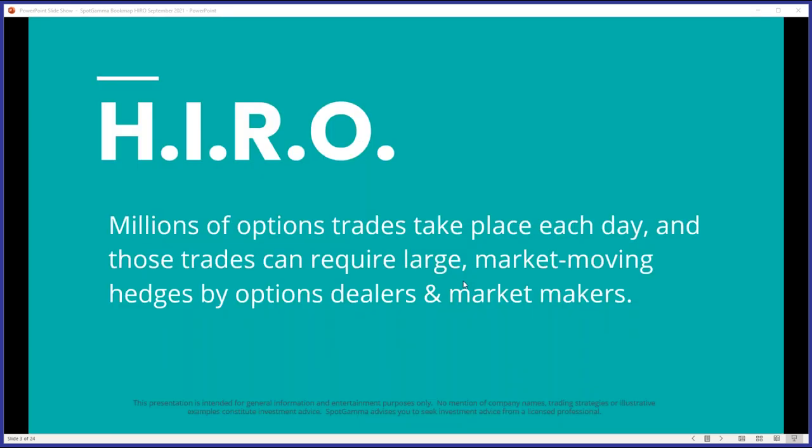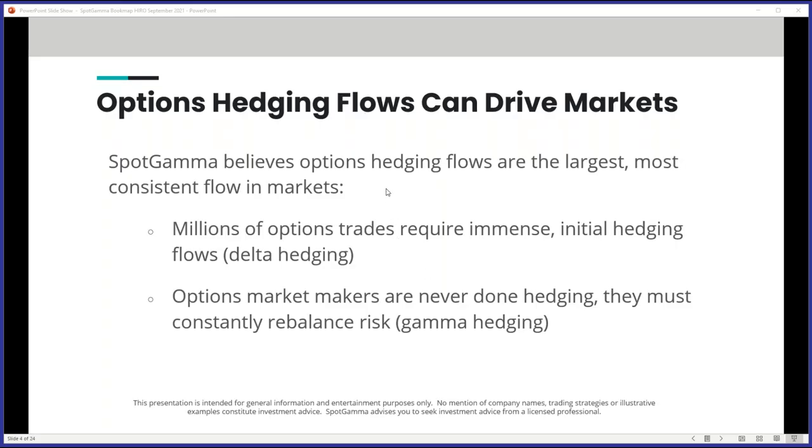The hero indicator is something we've produced along with Bookmap as a partner — we read all the options trades in real time, the entire options trade feed, all the bids and offers and quotes. We figure out what are the biggest and most important trades taking place and publish a stream of those trades on the Bookmap screen. Our belief is that when large options trades take place, that invokes dealer hedging, and that hedging flow can move stocks and futures around. We have a bunch of data to back up that statement.